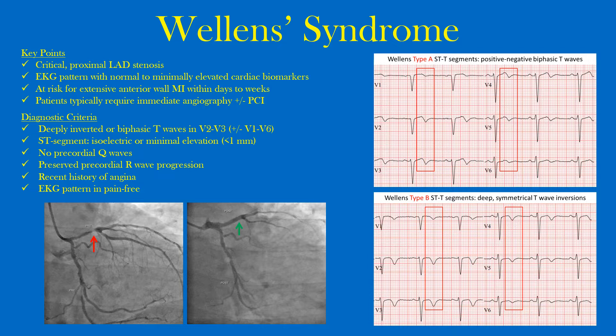Due to its clinical significance, all physicians and medical professionals should be able to recognize this pattern, and once recognized, urgent referral to percutaneous coronary intervention — or PCI — is key. The key point is that Wellens syndrome signifies critical proximal LAD stenosis. Notice the narrowing of the artery here, and then after PCI or stent placement you can see it's much improved.